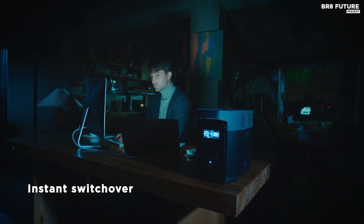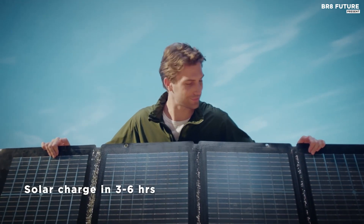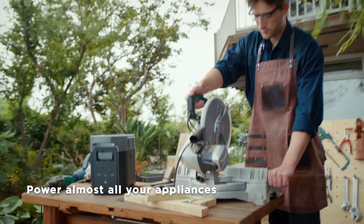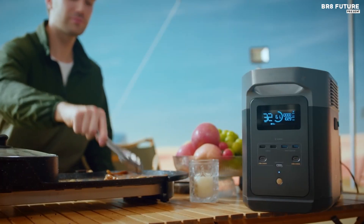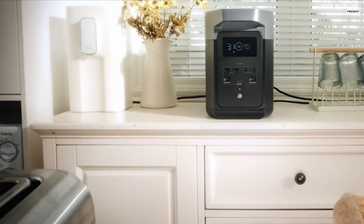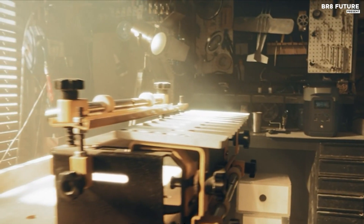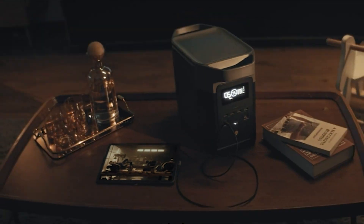Crafted with durability in mind, both the Delta II and its solar counterpart feature sturdy constructions. The Delta II utilizes a long-lasting lithium-iron phosphate battery, renowned for its reliability. Additionally, the solar panel boasts an impressive IP68 rating for water and dust resistance, ensuring longevity even in harsh environments. With EcoFlow's reputation for exceptional build quality and post-purchase support, investing in the Delta II portable power station promises not just immediate utility, but also long-term peace of mind for off-grid power needs.